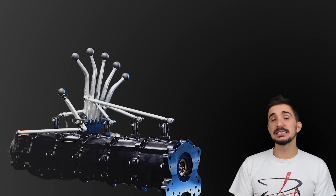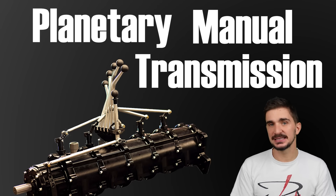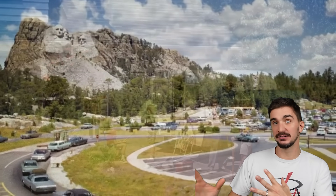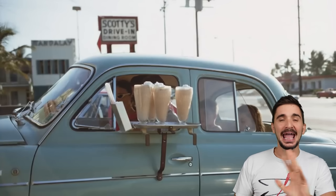What you have just seen is called a planetary manual transmission, and transmissions of this kind first started appearing back in the late 60s, early 70s, in the United States of America, back when you didn't need a giant loan to go through college, and a single-income household could support a normal lifestyle.